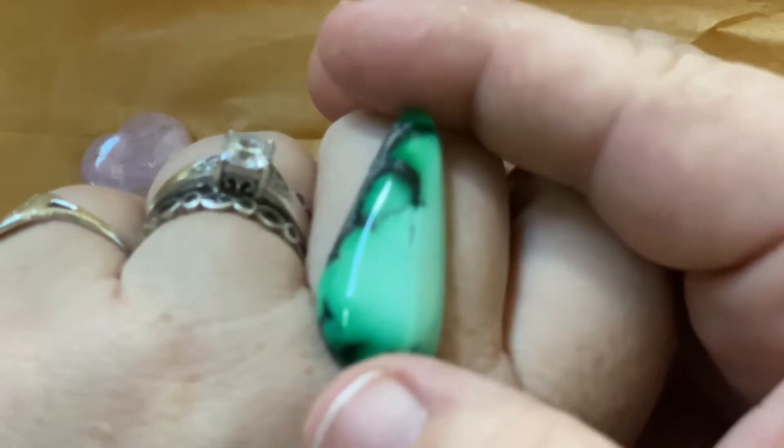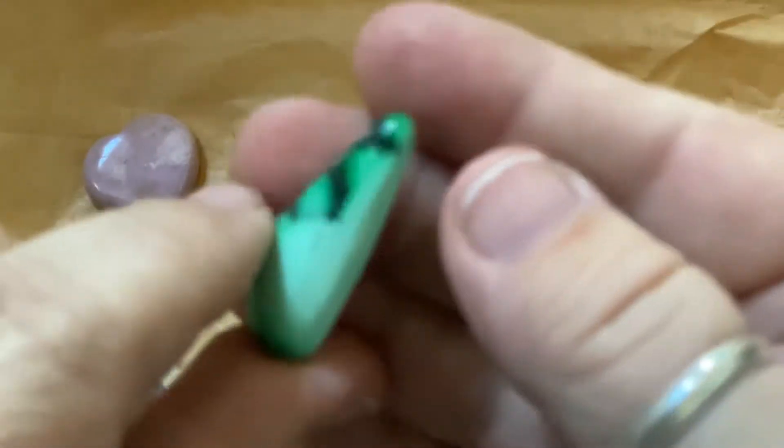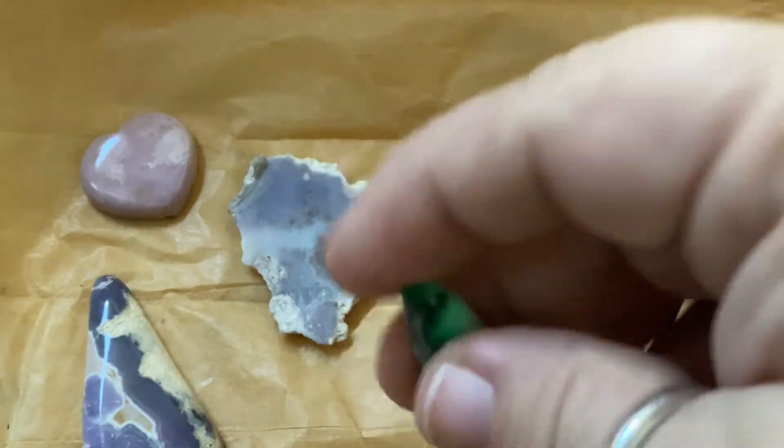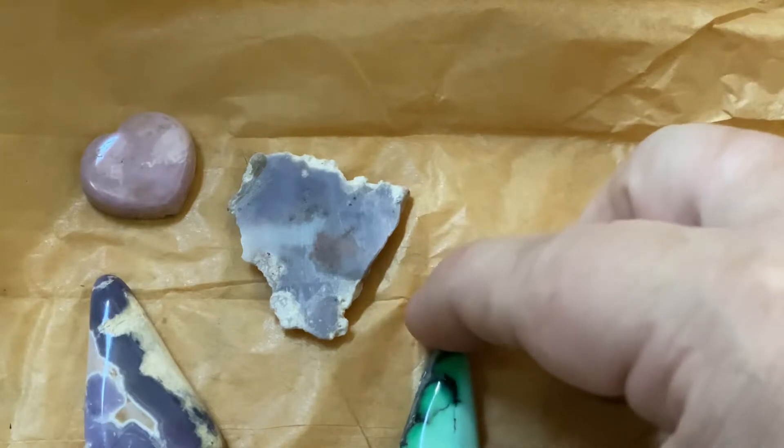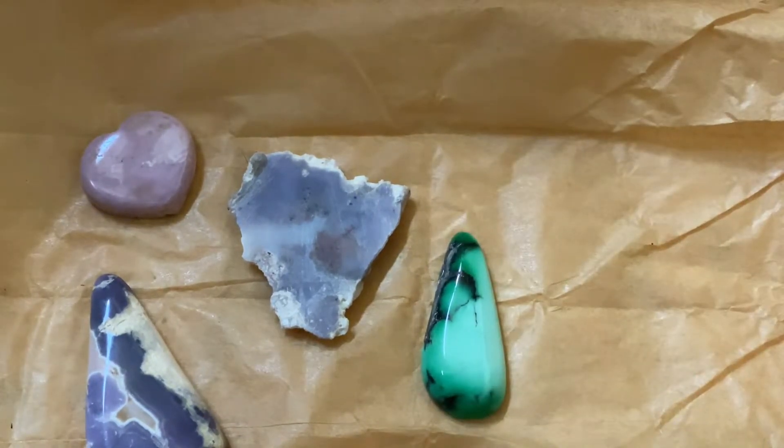Is that not the most gorgeous? I think I'm going to make a ring for myself out of that. Isn't that gorgeous? The next piece I bought was this.